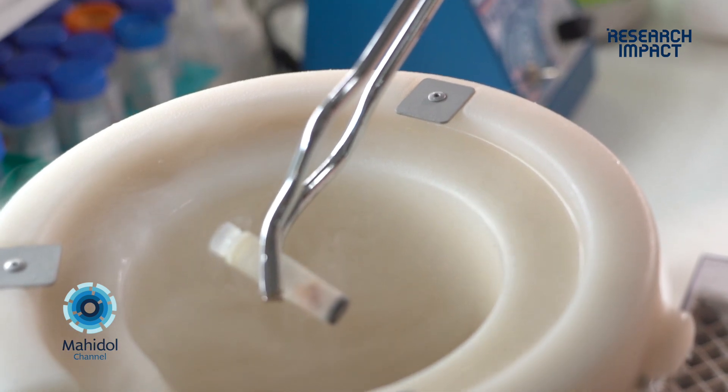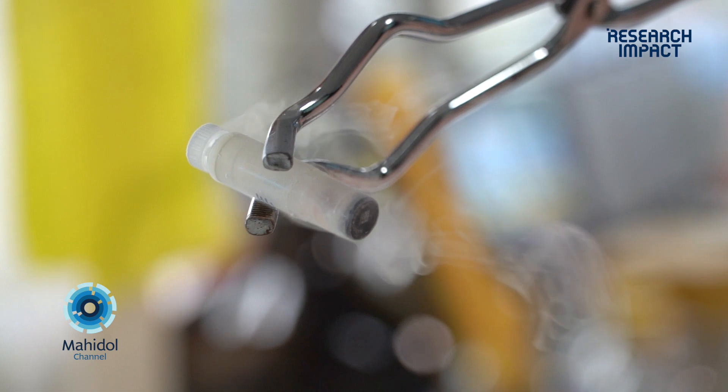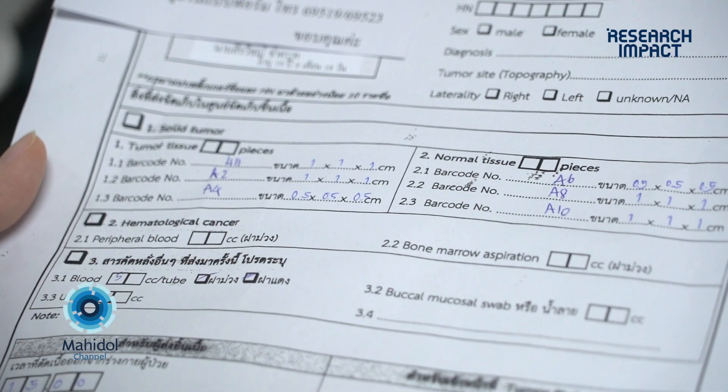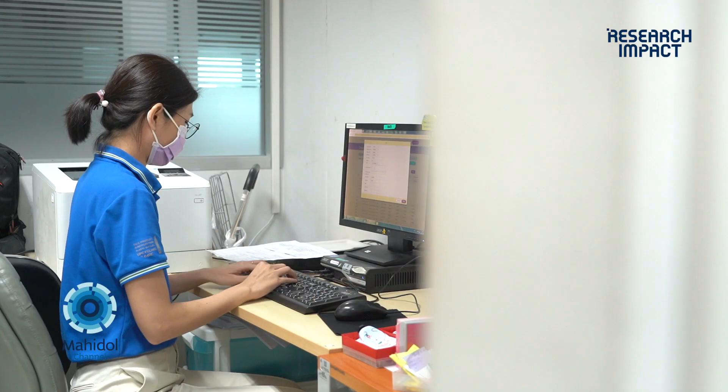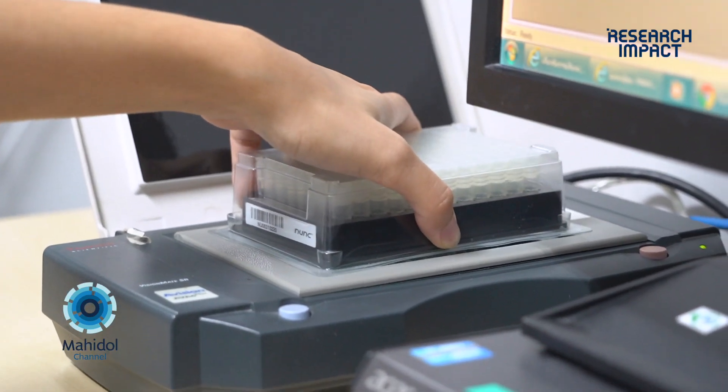After we collect the fresh specimen from the OR, it is snap-frozen in liquid nitrogen right away and carried to the lab. After that, our researchers take care of the specimen and put them into the system.